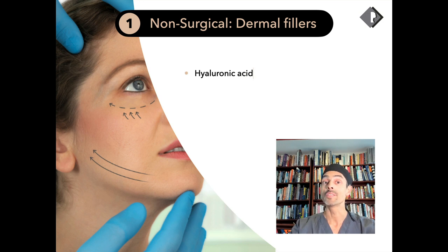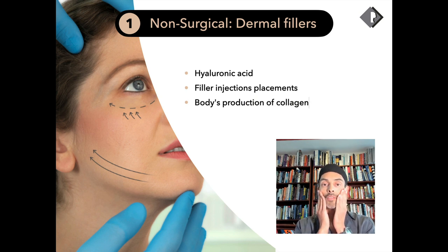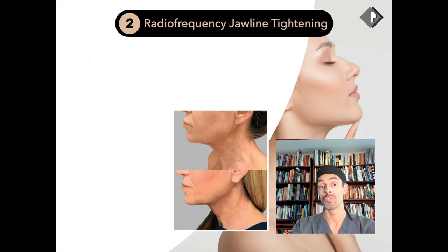First, dermal fillers. Fillers placed around the cheek area can lift some of the jowl area, and a small amount placed along the jawline can hide early jowls. Hyaluronic acid fillers are made from a manufactured substance, so allergies and reactions are very rare, and they can be used effectively to hide early signs of jowls.